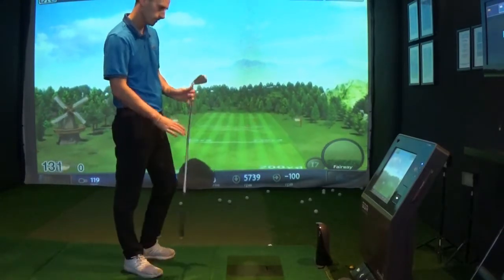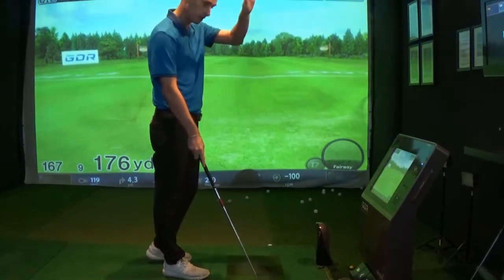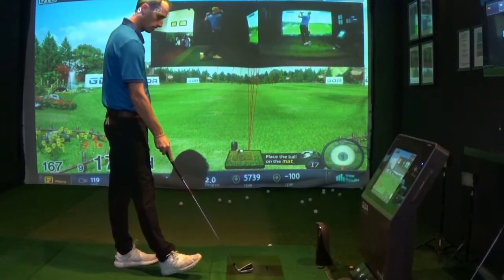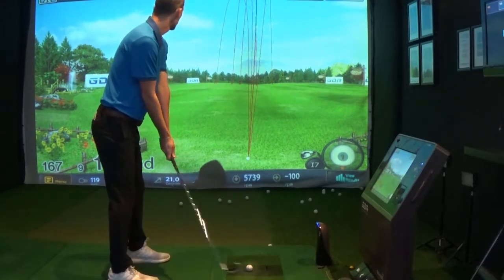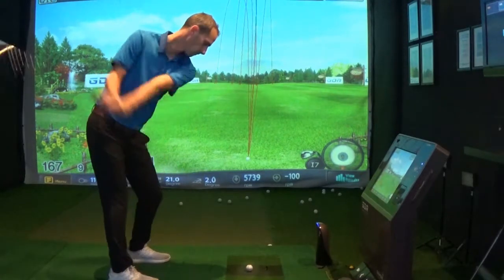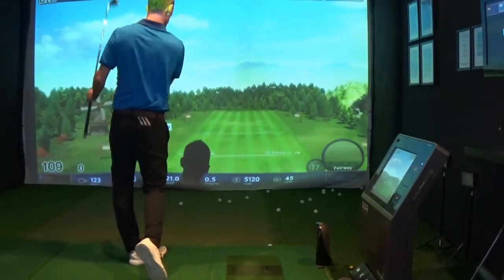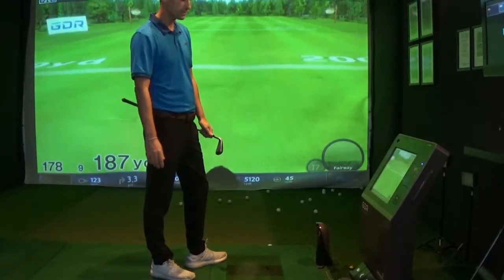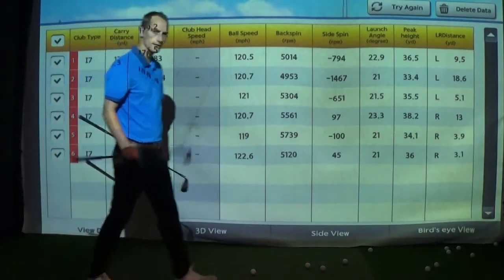I just feel like I hit that one exactly the same as the other ones — 170, so pretty much the same. And another good strike — 167, just a little bit shorter there, maybe launched a bit higher at 21 degrees. The final one with the Benros — slightly further, 178.